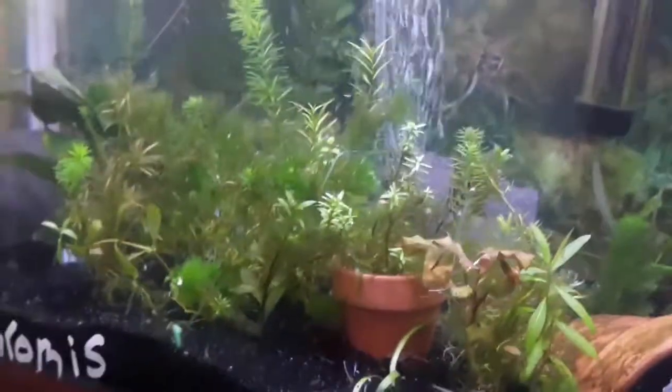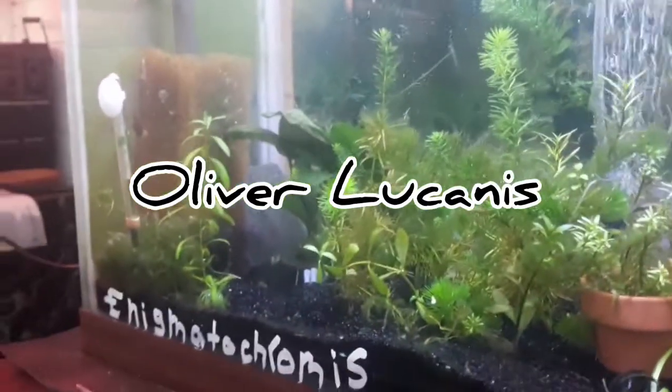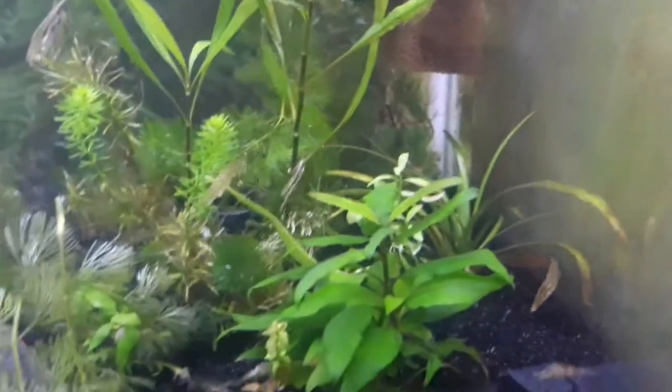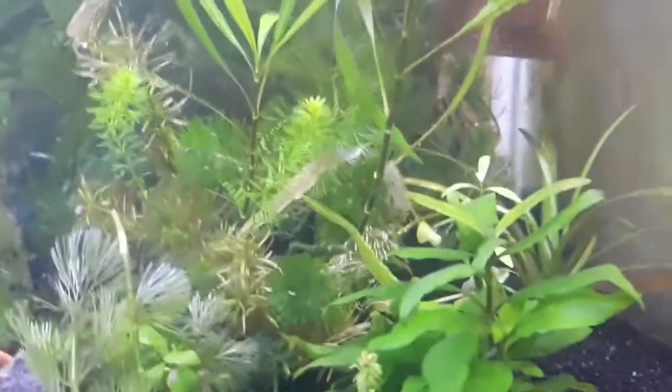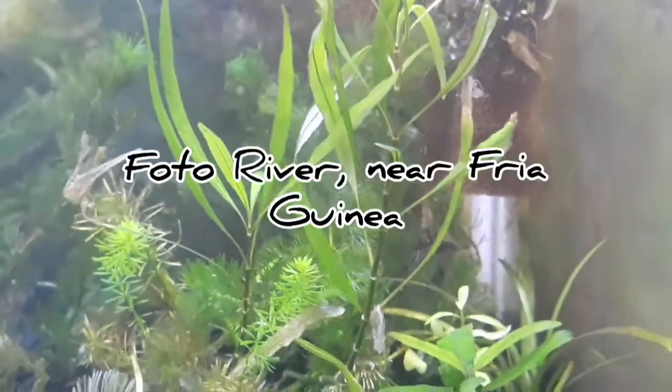They were discovered by a man named Oliver Lucanus — not sure what year, I could not find that. The location of these cichlids is not what you think; it's not the Rift Lakes, it's not the Congo, but it's called the Foto River near a mining town in Prioria Guinea.